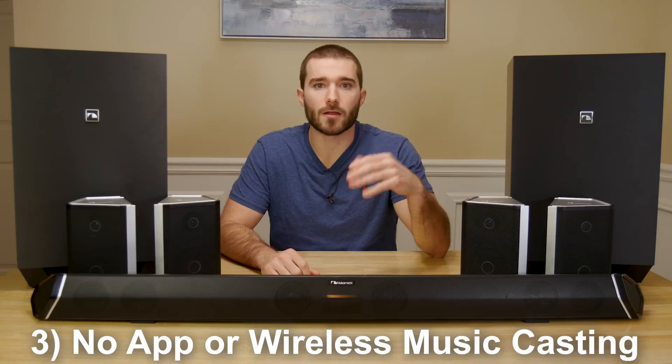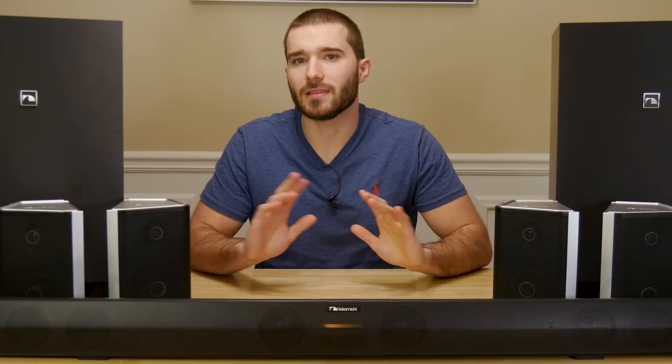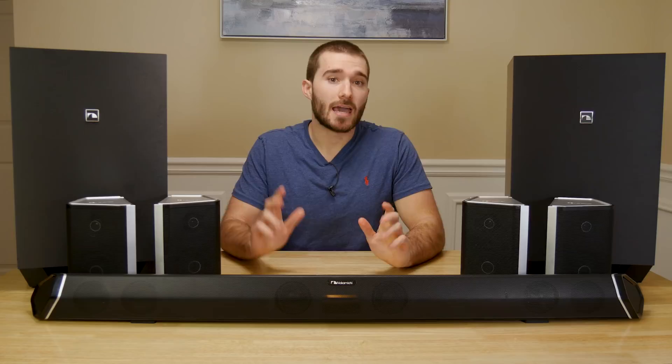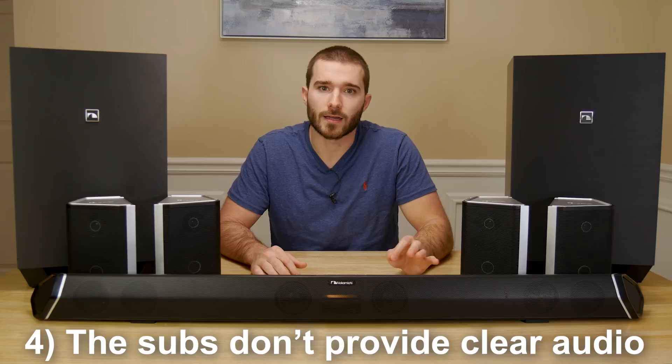Number three, I wish this system had a mobile app and wireless streaming to go along with it. I hate having to deal with multiple remote controls. You can use HDMI CEC or a universal remote to adjust the volume levels, but I'd love to be able to do so with my phone. And only being able to use Bluetooth to wirelessly play music is a big turnoff — both in terms of user experience and audio quality sent over Bluetooth. And lastly, as much as I love the punchiness of these subwoofers, they just don't provide the same level of clearness that a few others do. But again, I think this is more of a personal preference thing and may not apply to all people.